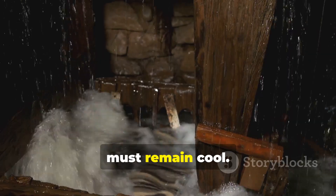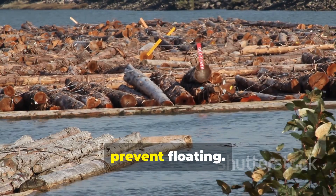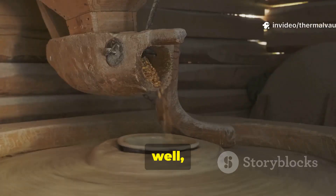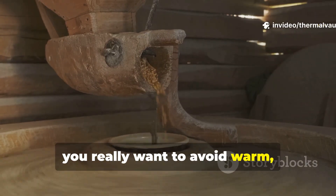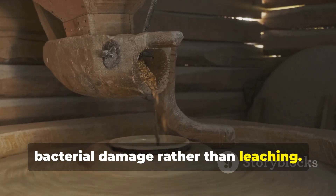A practical modern method involves fully submerging logs or rough-cut beams for several weeks. The water must remain cool. It's important to weight the wood down to prevent floating, and you really want to avoid warm, stagnant conditions that encourage bacterial damage rather than leaching.